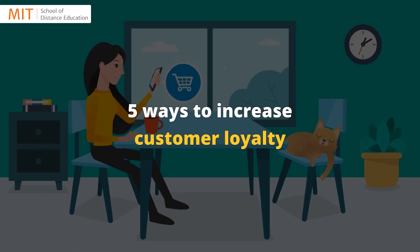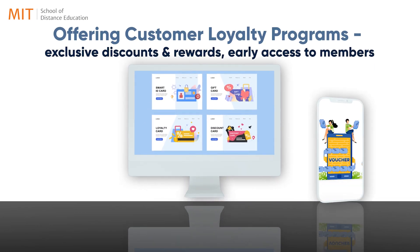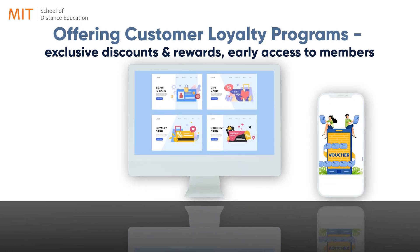Five ways to increase customer loyalty. First, offering customer loyalty programs — exclusive discounts and rewards, and early access to members.